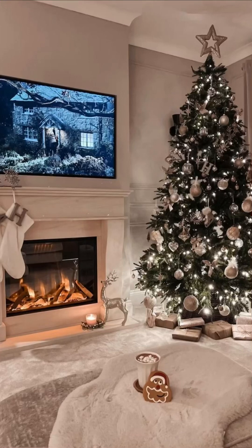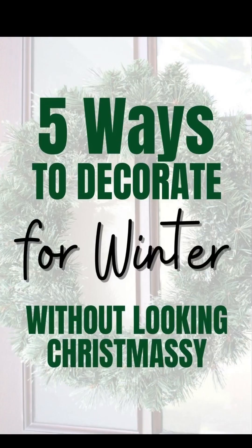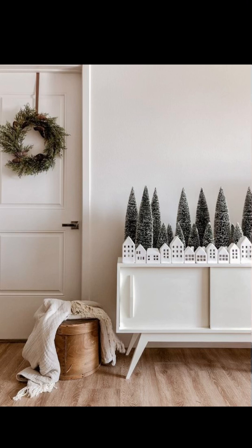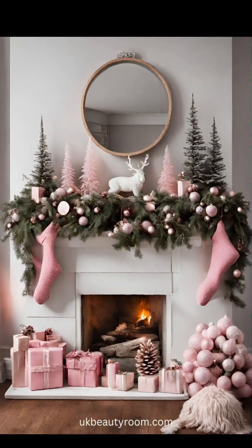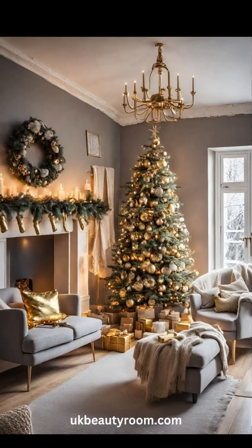Welcome back everyone to Pinfluence. With the holiday season just upon us, it's time to infuse our homes with the warmth and charm of Christmas spirit. Today we are diving into the heart of the home — the living room — and exploring classic farmhouse Christmas decor that exudes timeless elegance. Whether you are a seasoned decorator or just getting started, these ideas will help you create a festive and cozy atmosphere that celebrates the true essence of the season.